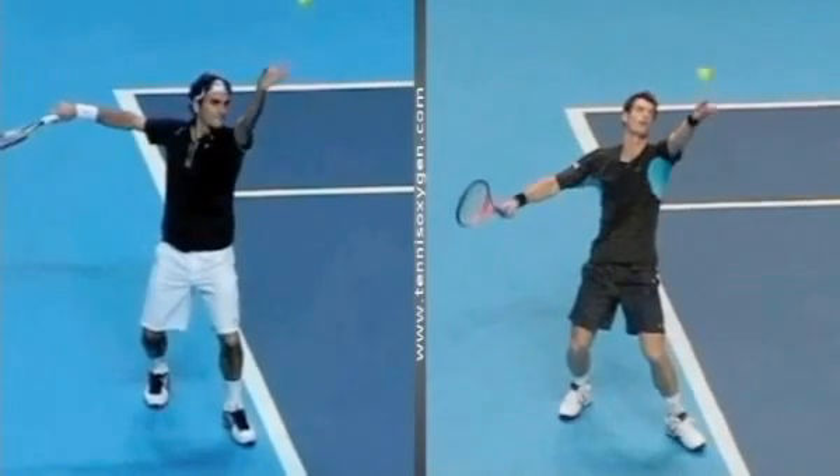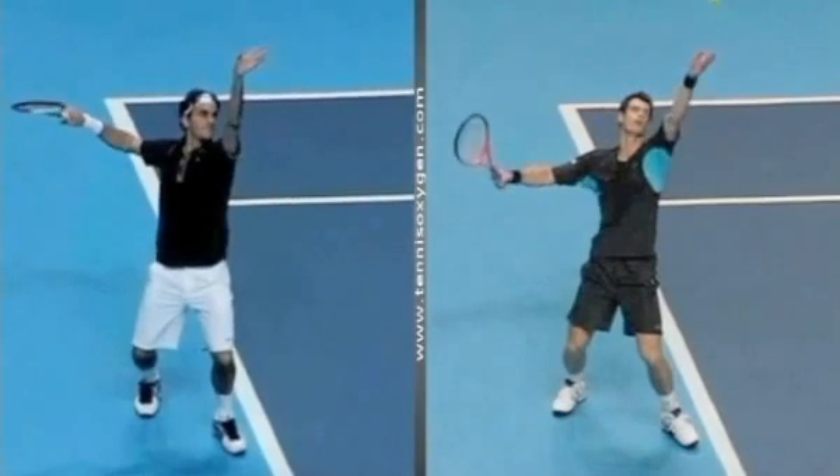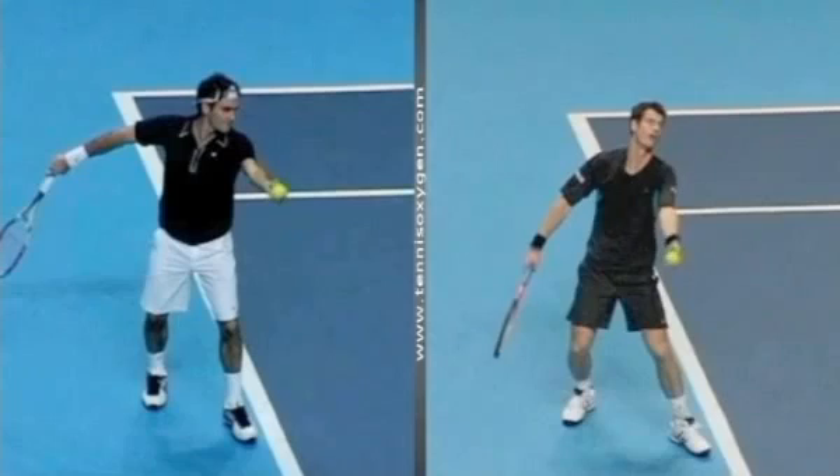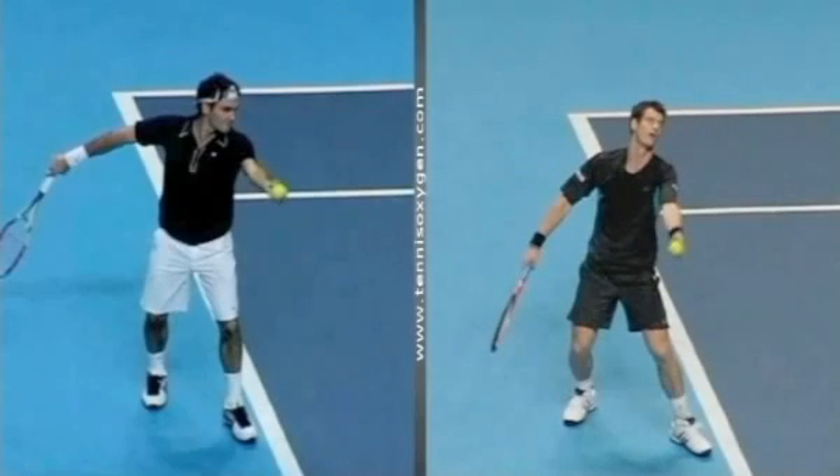Now, the serve is like a fingerprint — everyone is different. But I'm going to show you how most pros make the exact same moves, what I call the common threads, in order to toss the ball consistently time and time again in the same spot.